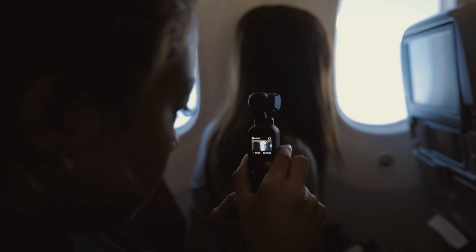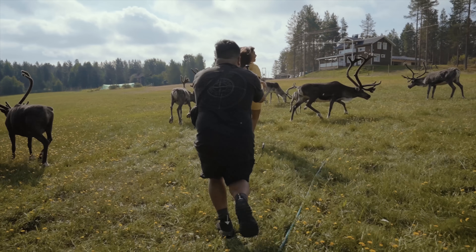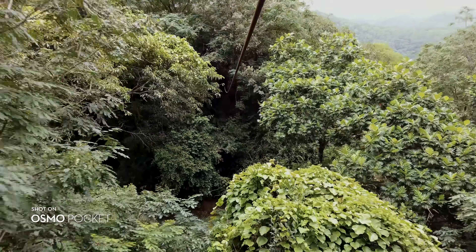The Osmo Pocket is pretty unique in a sense that I can take cinematic footage in really tight, confined spaces, as well as during action packed activities like zip lining, where larger camera gear is quite hard to take with you.